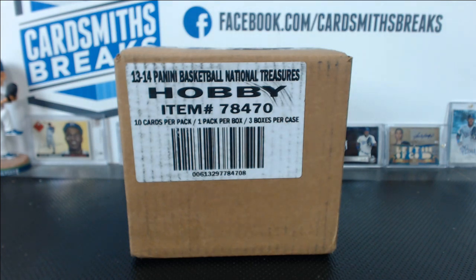Alright, next up tonight, we've got a little extra time at the end of the night, and I'm doing a personal case of 2013-14 Panini National Treasures basketball for Donnie.